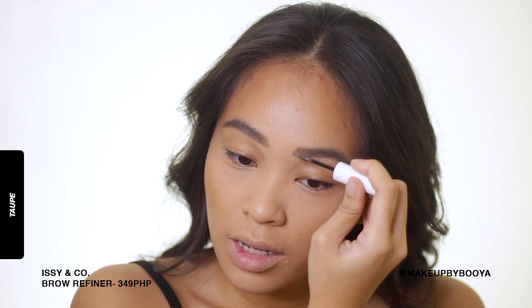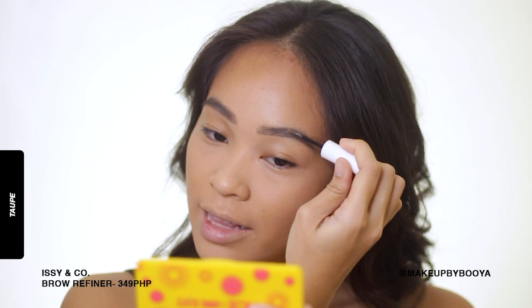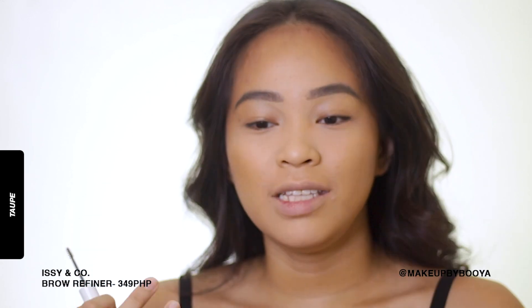The previous shade I was using is the brown shade in their brow refiner. Yung shade na ash, hindi ko siya ginagamit kahit na black yung hair ko, dahil parang ang intense ng pigment niya. That's why I'm so glad that Issy & Co. has this shade na Tope. Hindi nagka-clump yung brow hairs ko with their formula - it's very flexible, and natatakpan talaga yung mga sparse areas ng kilay ko.